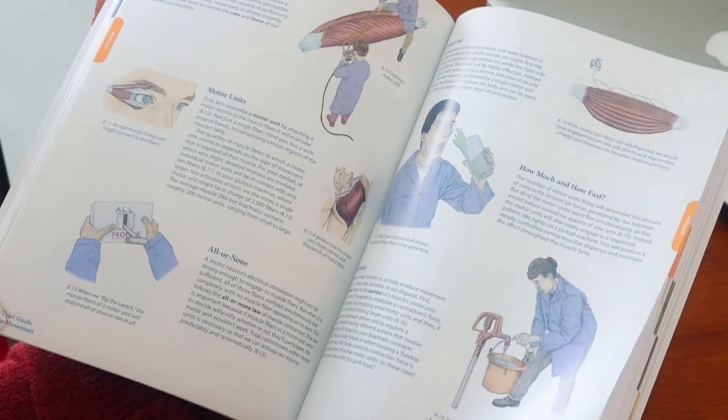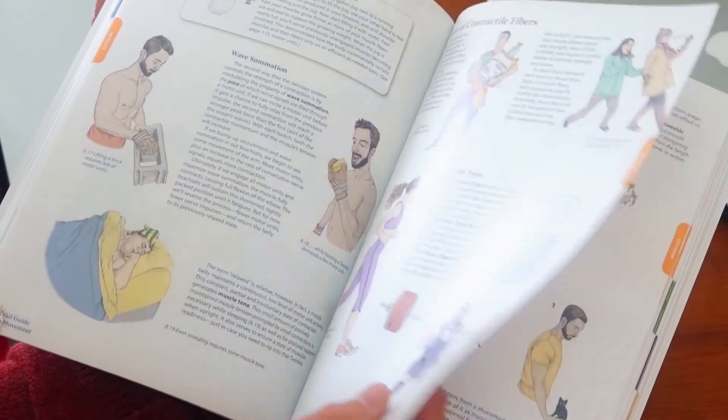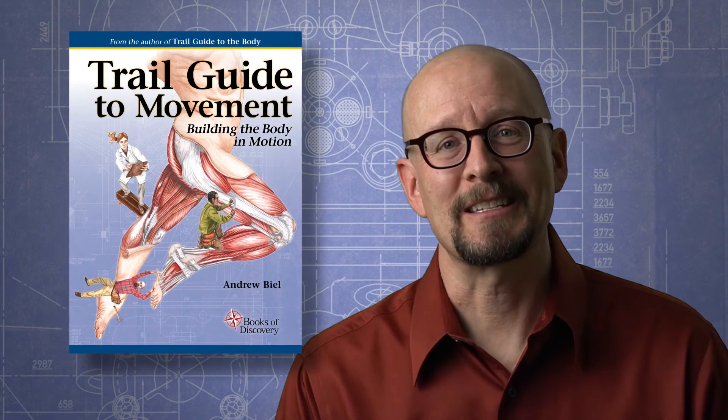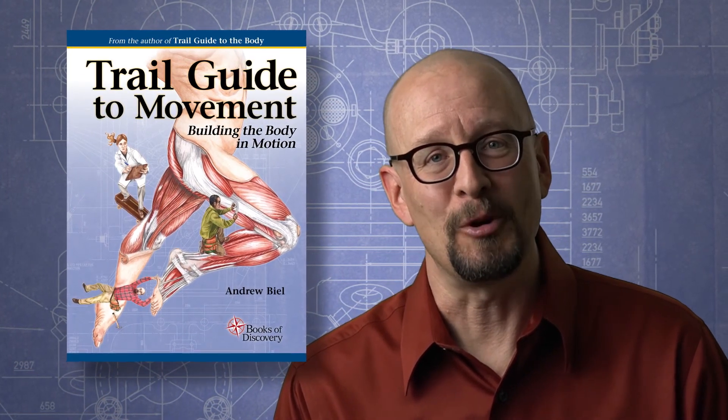And that, in a nutshell, is a synopsis of the journey involved in Trail Guide to Movement. Peppered throughout the text are 100 side stories about movement, while the back of the book includes quiz questions, a glossary, and more. Thanks so much for listening, and don't hesitate to contact us with any questions about Trail Guide to Movement.